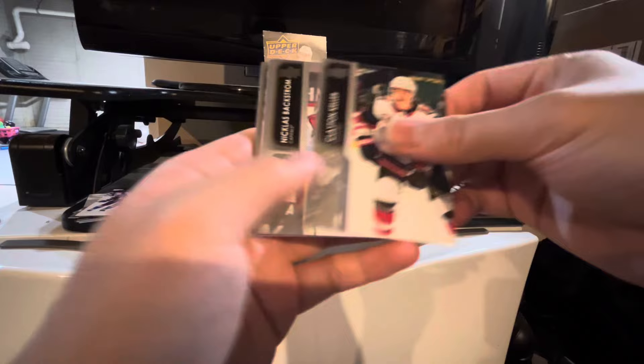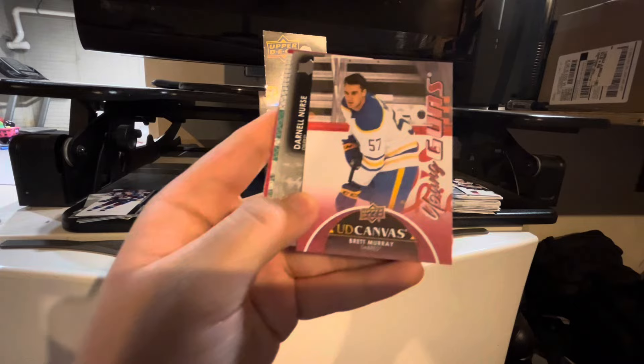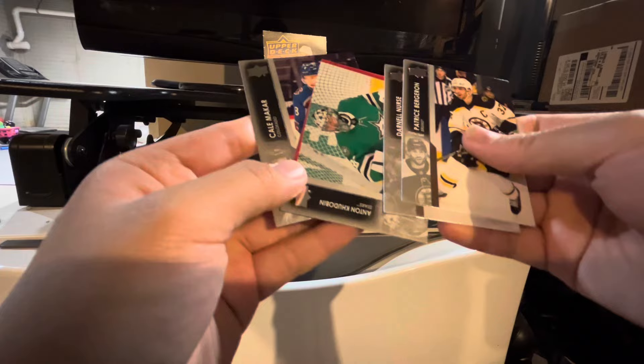Clayton Keller, Nils Hoaglander, Tori Krug, Patrice Bergeron. We got a Young Guns canvas — this is a Young Guns canvas of Brett Murray. That's actually really nice. Darnell Nurse, Nick Clay, Anton. And Cale Makar.